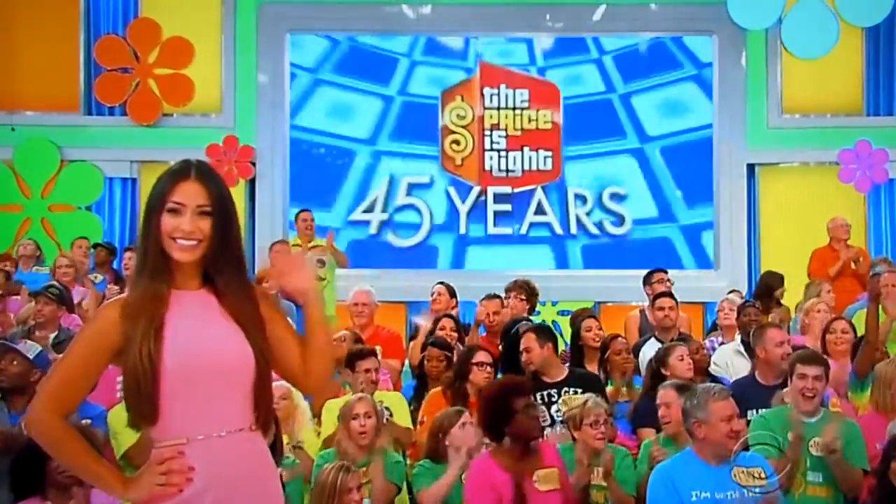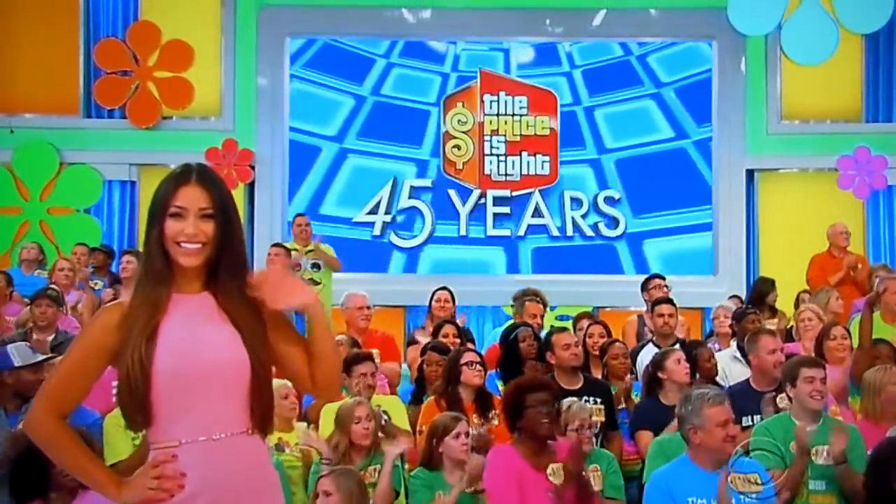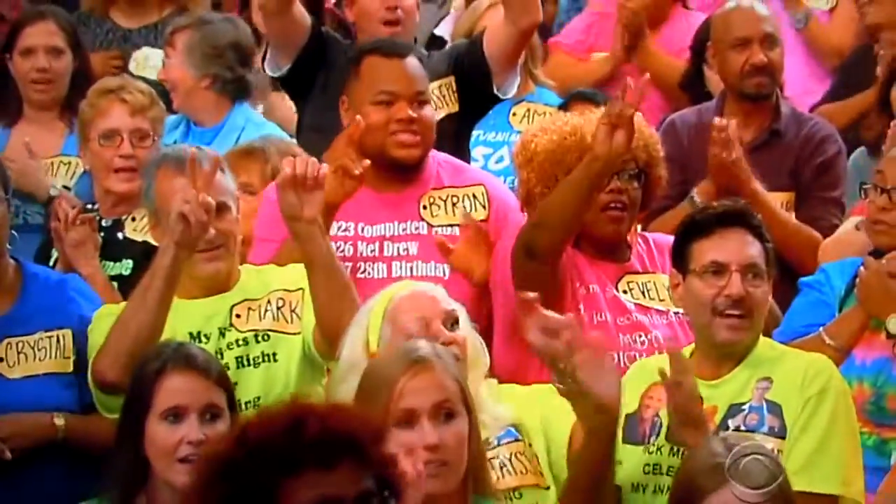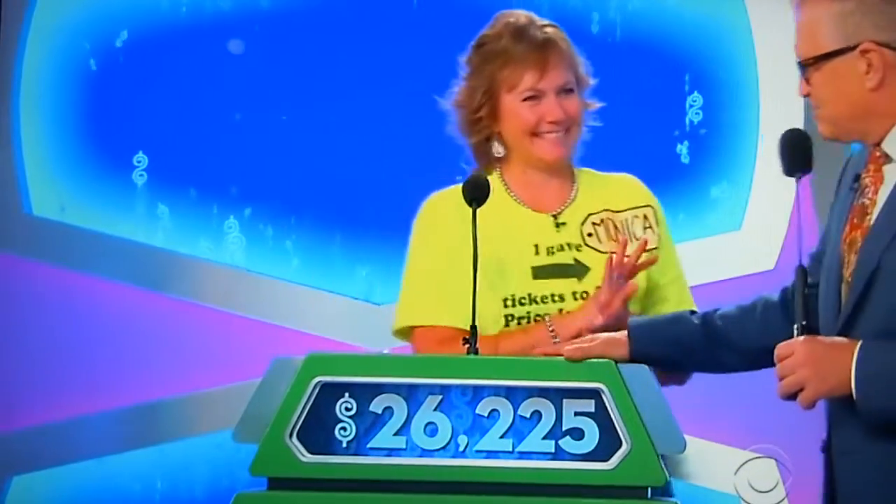And they're all yours if the price is right. Nicole, can you bet on that or pass it on to Monica? I'm going to let her pass it to Monica. Monica, what do you think? I'm going to do 26,225. Good luck to you.